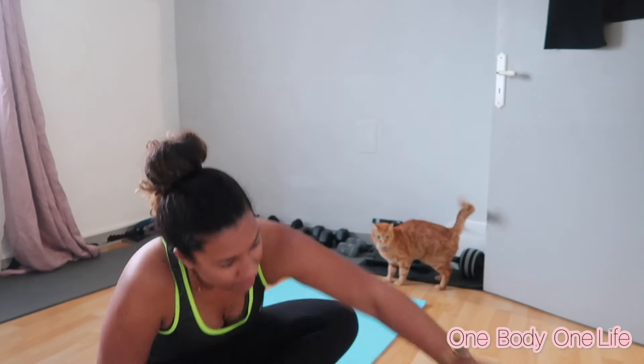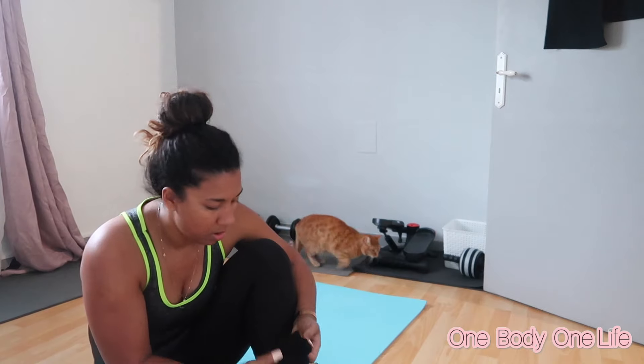Salut les gars, j'espère que vous allez bien. Nouvelle semaine, nous sommes lundi 14 février. Aujourd'hui je vais faire une petite séance d'abdos. Valia n'est pas là, il bosse, il va faire sa séance quand il rentre vers 18h30-19h.